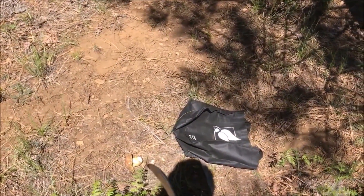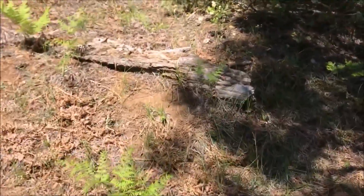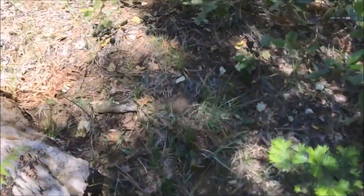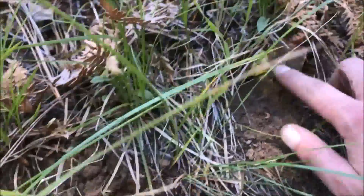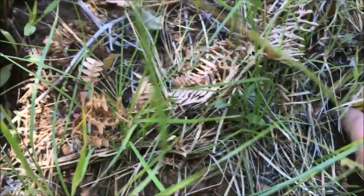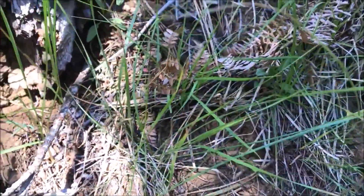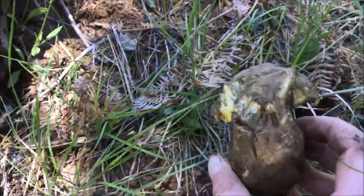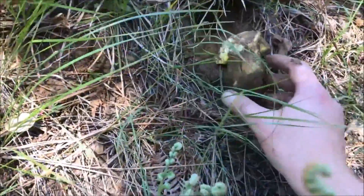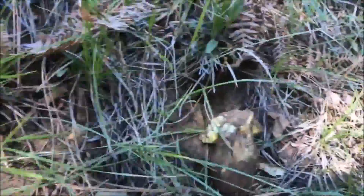I found that first one right here and I've already spotted another one over here. Yep, it's growing out of the hillside. Looks like part of it's been eaten too, but still a nice base and nice stem there.